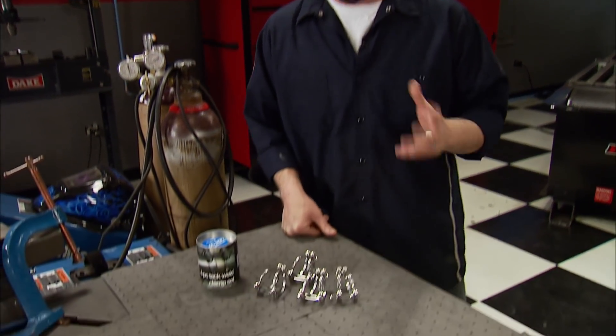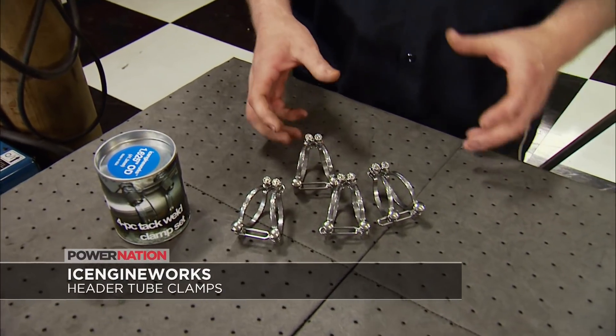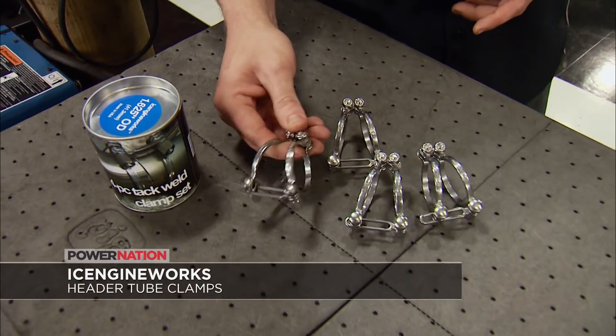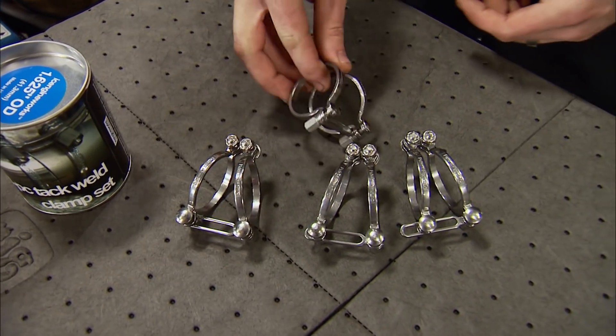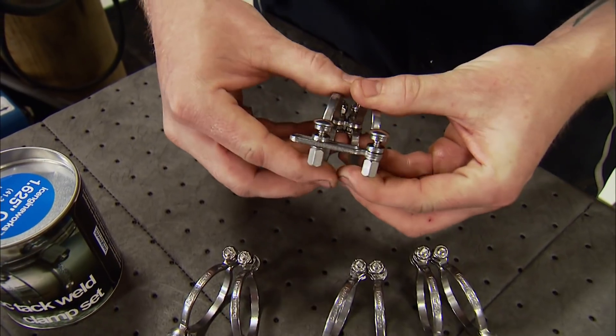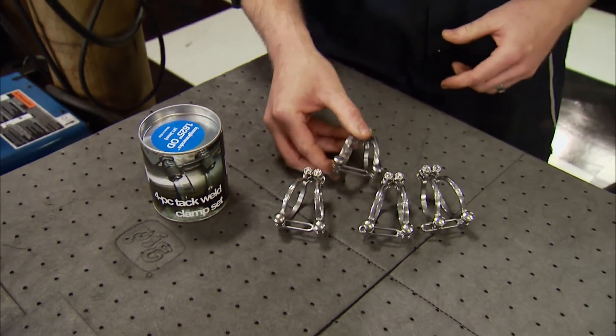Looking to improve the efficiency of building custom tubular headers? Ice Engine Works has a tack weld clamp set that simplifies the fabrication process by eliminating the traditional welding support jig. Made of stainless steel, they provide precise rotational support to get those joints nice and tight. They come in a four-pack with several different tube diameter sizes, available at Summit Racing for just over a hundred dollars.